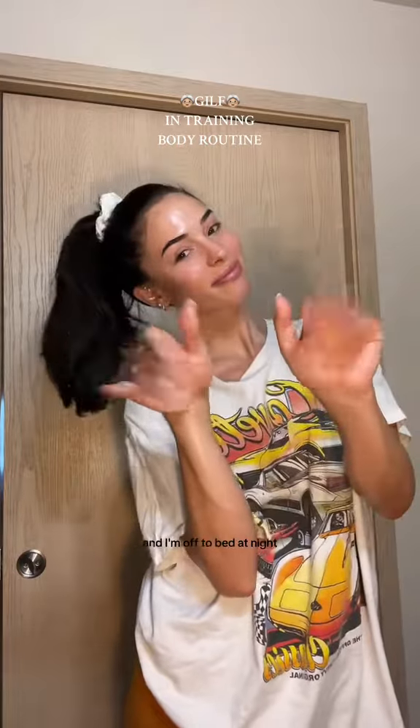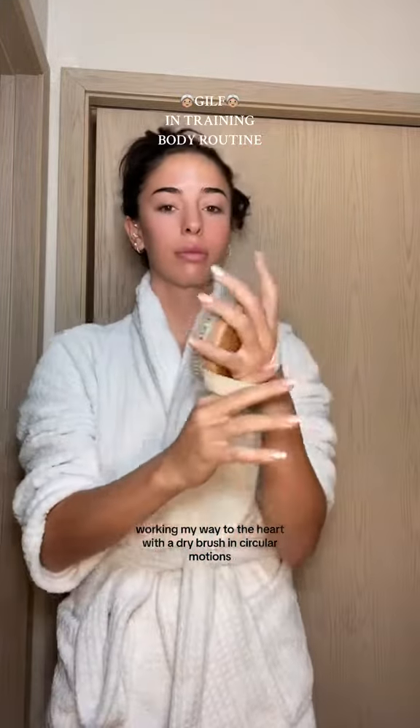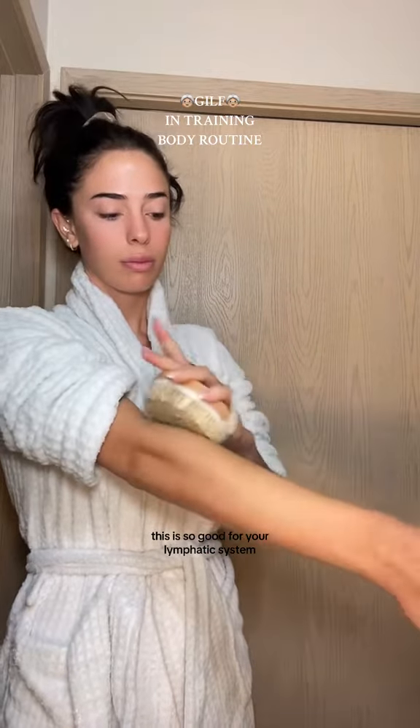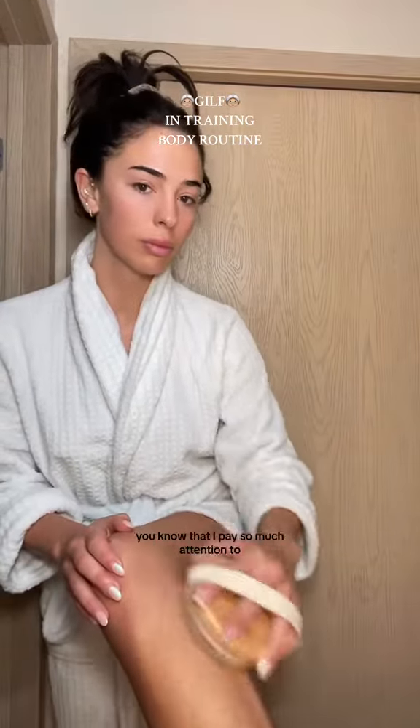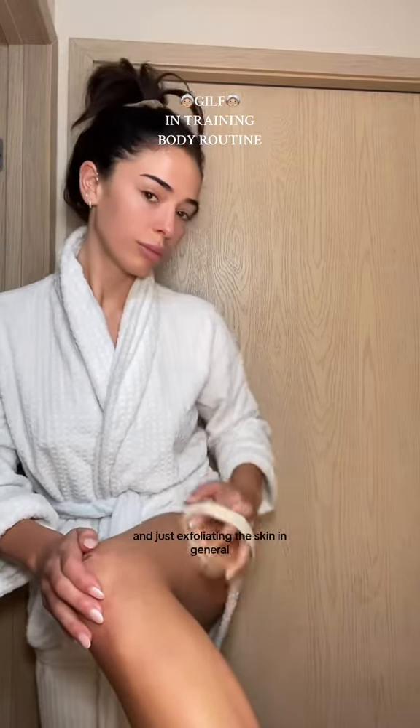And I'm off to bed, night-night. In the morning, before I shower, I brush my whole body, working my way to the heart with a dry brush in circular motions. This is so good for your lymphatic system, which I pay so much attention to. It's good for blood circulation and just exfoliating the skin in general.